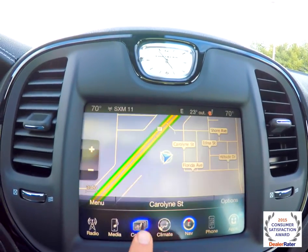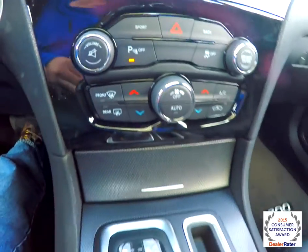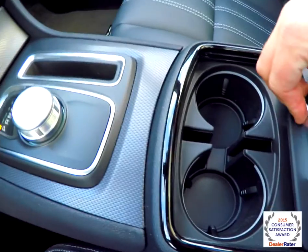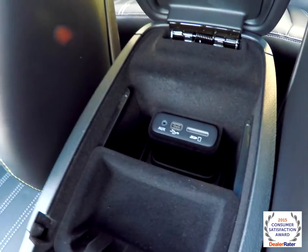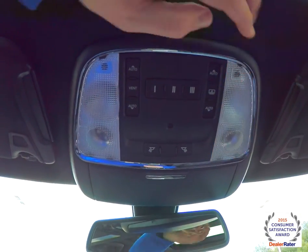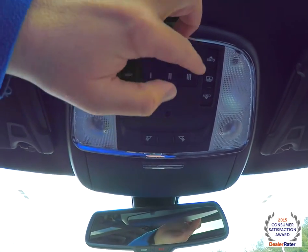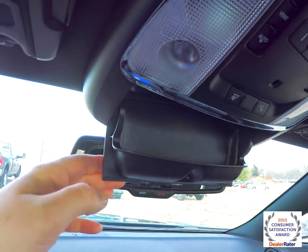You've also got controls for your heated seats. Moving down, there are redundant controls for audio and climate. New for 2015 is the rotary E-shift. Illuminated front cup holders. You've also got storage in the center armrest as well as your Uconnect inputs. Looking overhead, you have overhead, reading, and map lights, as well as controls for the panorama center glass and the shade. There's also a Homelink universal garage door opener and sunglasses storage.